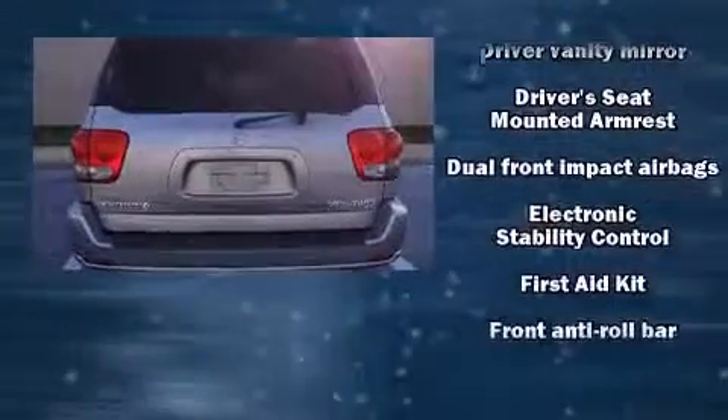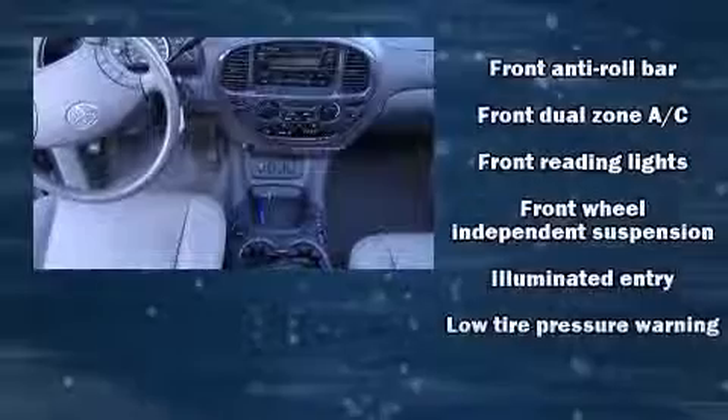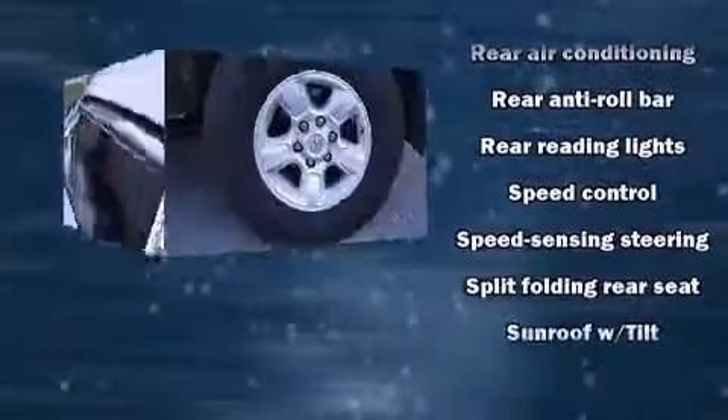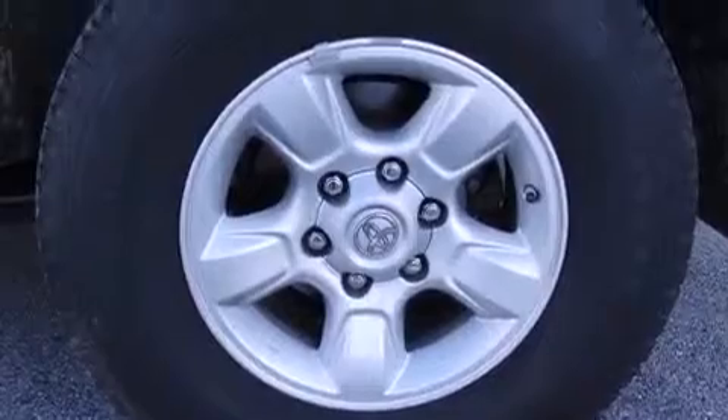Toyota also prioritized safety and security by including dual front impact airbags with occupant sensing airbag, traction control, a security system, and four-wheel disc brakes with AVS. Brake Assist technology provides extra pressure when applying the brakes.